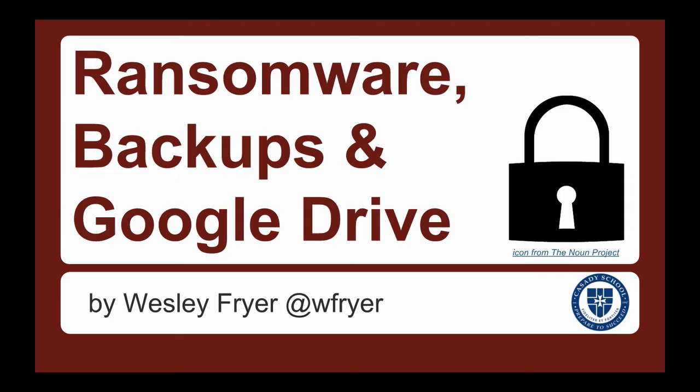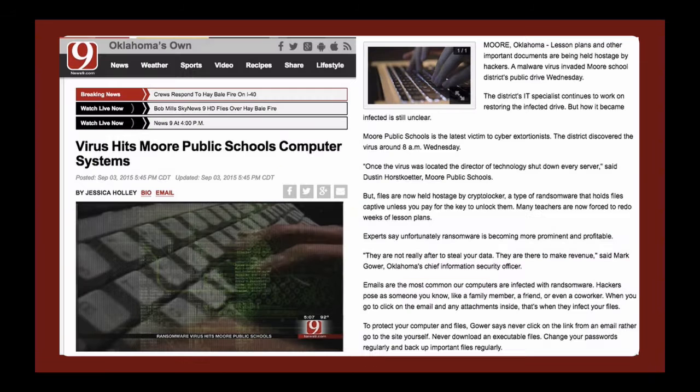I hope this will encourage you, if you're not already, to take several proactive steps to protect yourself in the event of a computer disaster, which actually happened this week in Moore Public Schools. This past Wednesday, September 3rd, this article was on the Oklahoma City News 9 website: 'Virus Hits More Public Schools Computer Systems.' As you read the article, you will encounter words like malware, cyber extortionists, hostageware, or ransomware. This is something I have been hearing about on technology podcasts and reading about in the last six to eight months, and it is real.